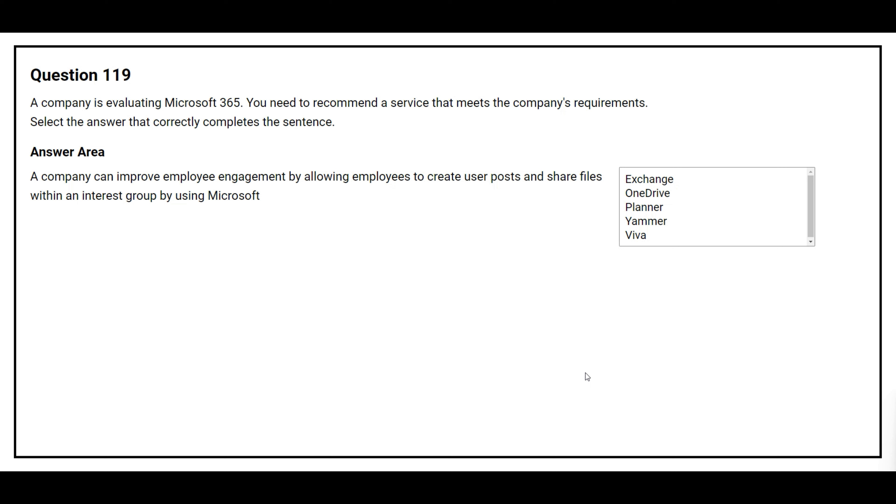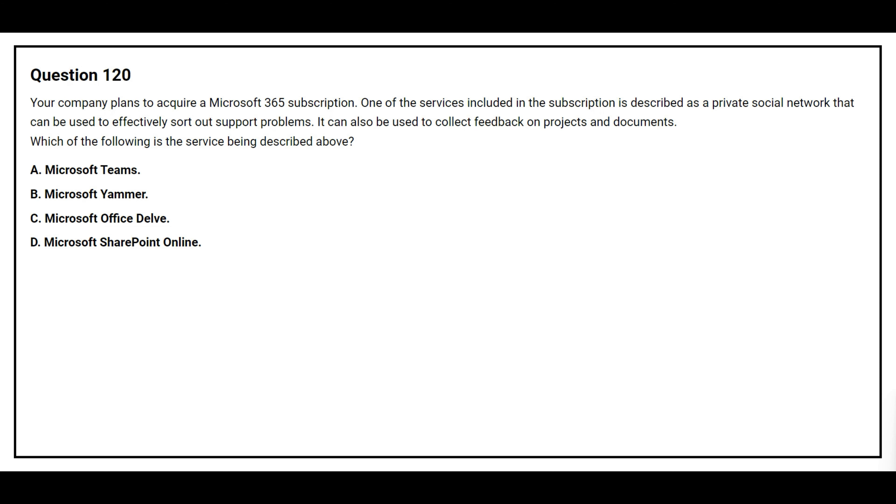Question number 116. A company plans to deploy a collaboration solution that allows users inside and outside the company access to the same documents, tasks, and conversations. You need to identify which product meets the requirement. Option A: Outlook 365. Option B: Microsoft Teams. Option C: Microsoft OneDrive. Option D: Exchange Online. The correct answer is Option B, Microsoft Teams.